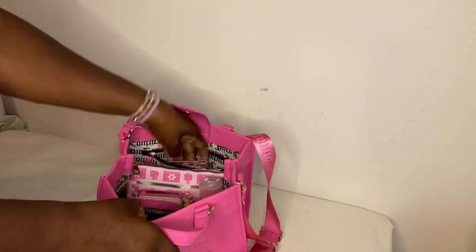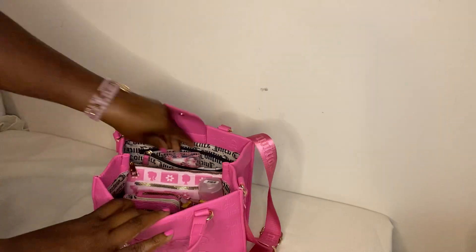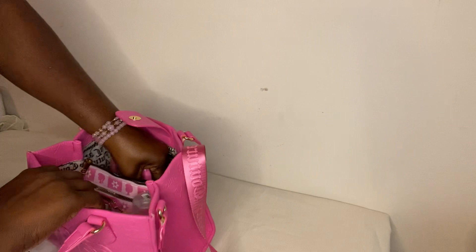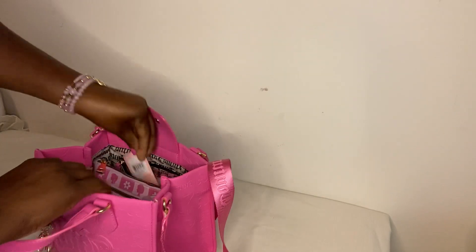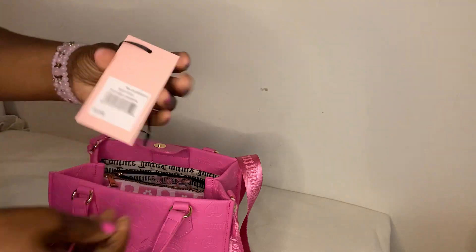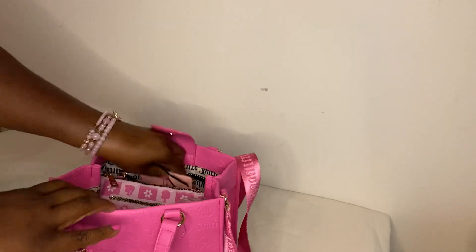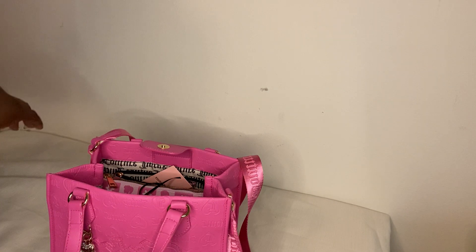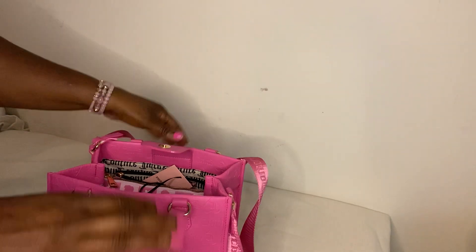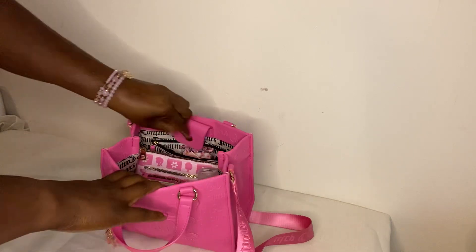It has a back pocket, one big back zipper pocket, and the rest is open. The name of this bag is — I have the card in here — it's the Juicy Pink Upgrade Mini Tote, and I think I paid around $24.99 to $25 for this bag.